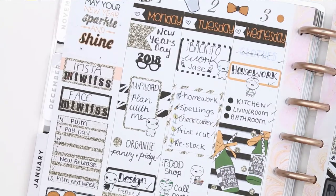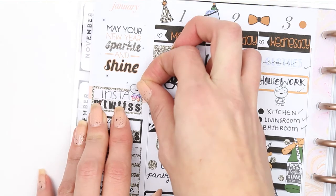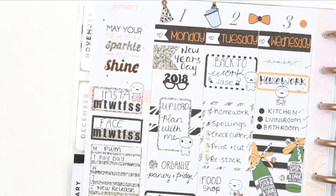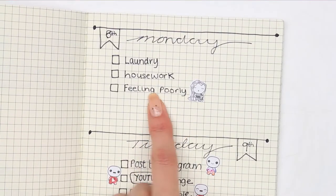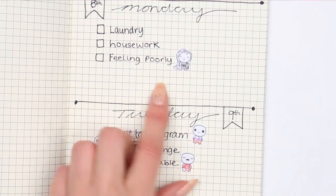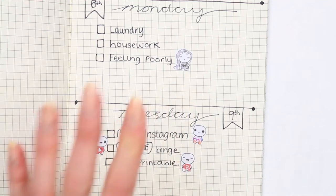Let me bring my planner down — this was last week's spread, and if I take one of the Instagram poppets I'll just put it there on my Instagram tracker. These are also a good size if you do TNs, bullet journaling, or any other smaller type of planners — they're still small enough to put next to whatever you're writing. I've put 'Feeling Poorly,' 'YouTube Binge,' 'Find a Printable,' and 'Post to Instagram.' They're a good size and will also work in your Big Happy Planner.